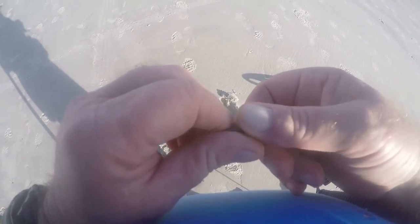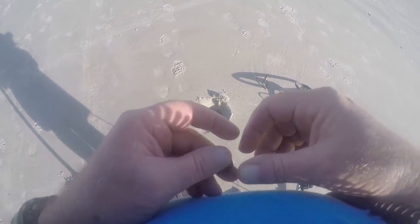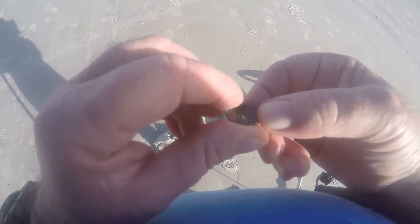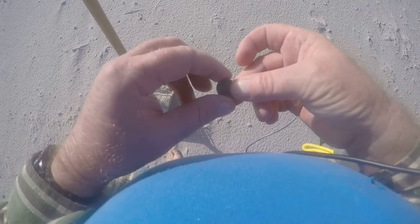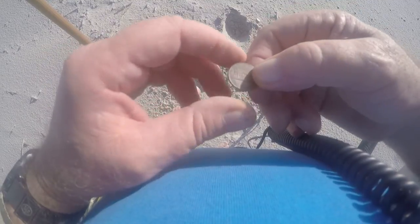I just came across another penny — a 1965. It was in a hole about six inches deep in wet sand. That Portuguese man-of-war is like a jellyfish, so if you ever come to our beach and you see one, don't touch it. I also came across a surface find — a penny, 2008.